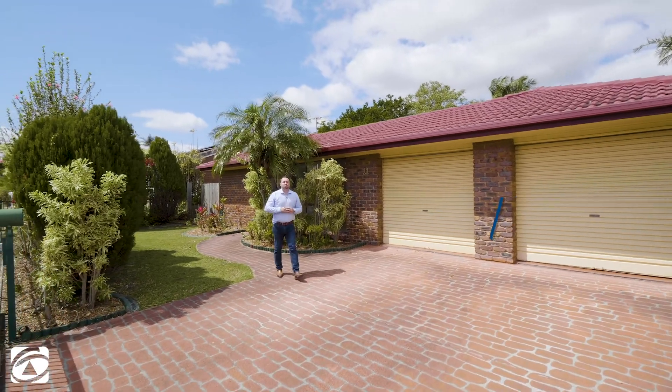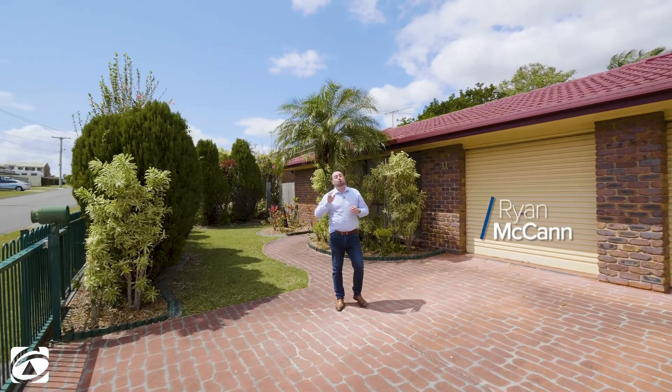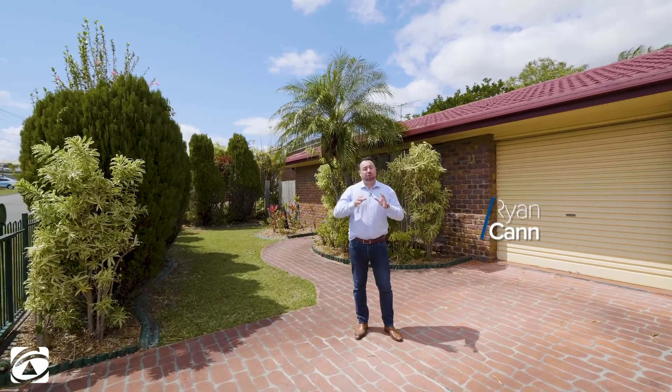Hi guys, welcome to 11 Elora Street, Alexandra Hills. Now this home is perfectly located on the boundary line of Birkedale and Alexandra Hills, walking distance to the shops and the TAFE College. It's also in a nice quiet little cul-de-sac, and if you love entertaining, you're going to love the size of this patio guys. Have a look inside.